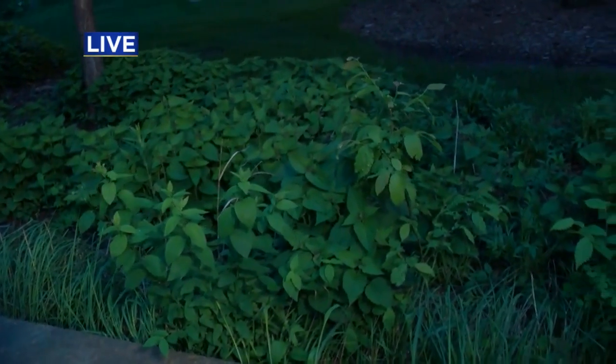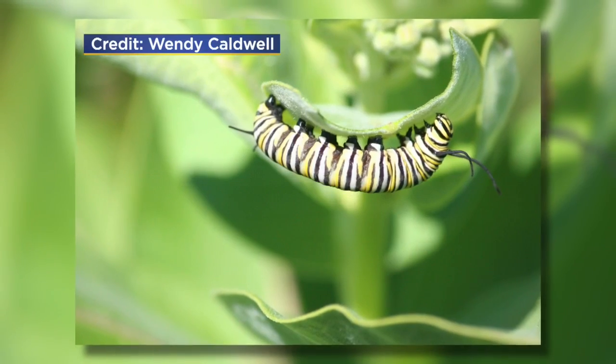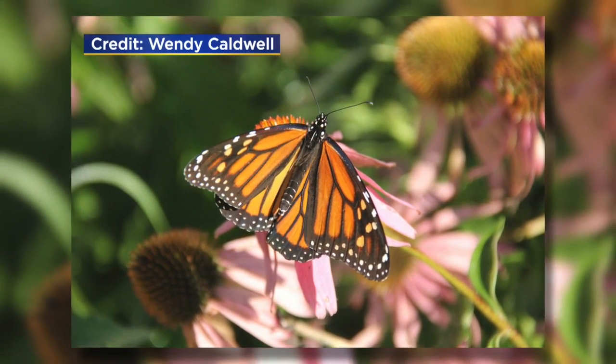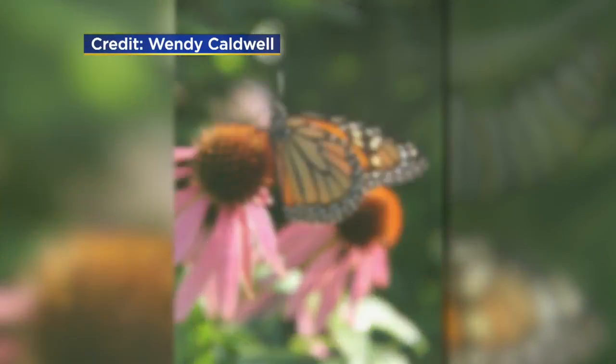We hear a lot about how the monarch population isn't doing as well. Why is it so important to help protect the species? The monarch population has declined by about 90% in the past 20 years alone, and it's really important to make sure they have enough habitat. One of the reasons the population has gone down so much is that they've lost the milkweed and nectar flower habitat they need to survive, reproduce, and migrate.